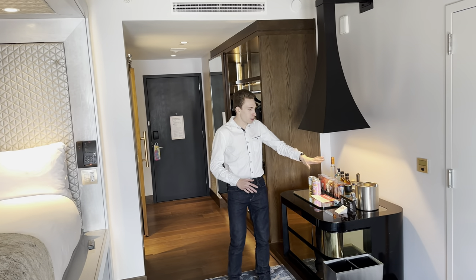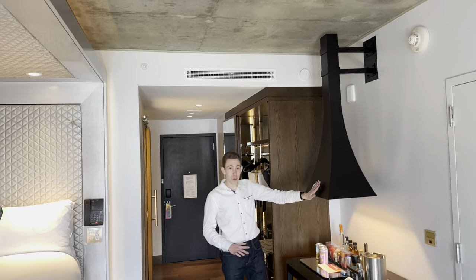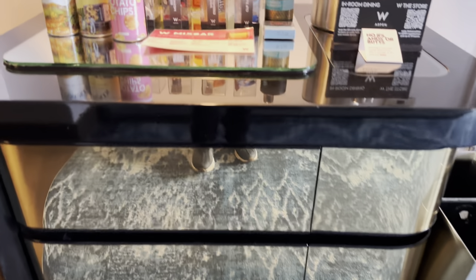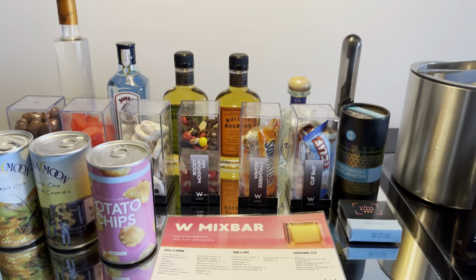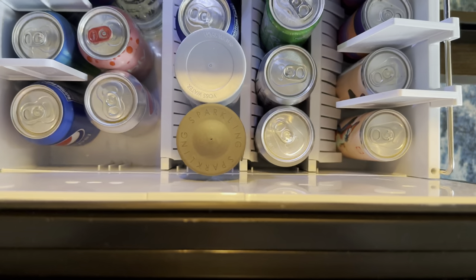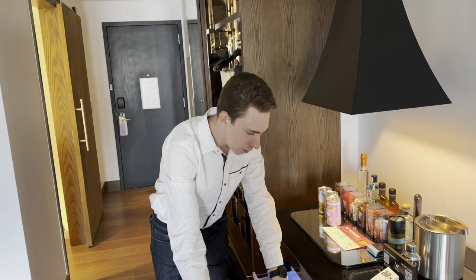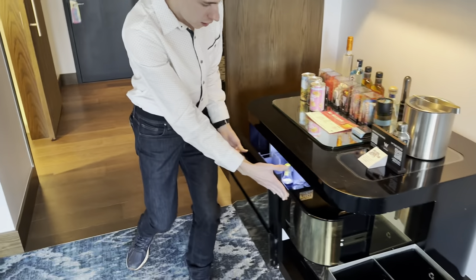When you first walk in, all the rooms have this little mini bar area with a cool funnel light system. All of these items are available for purchase, and down below there are more drinks for purchase — all kinds of sodas and things like that — and over here we have wine, glassware, and cups.